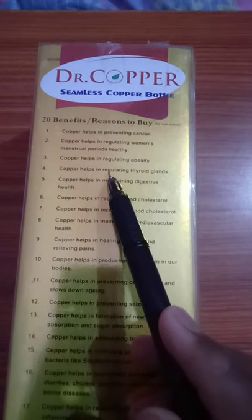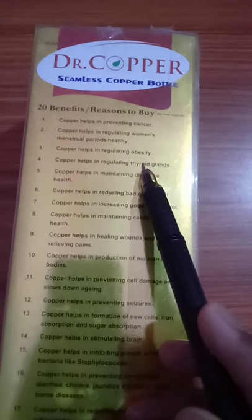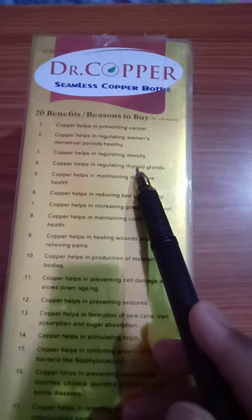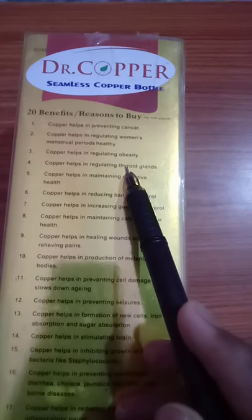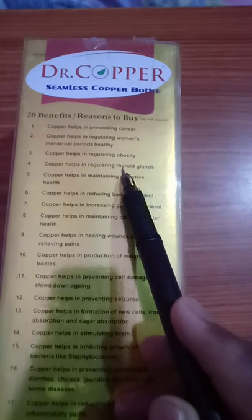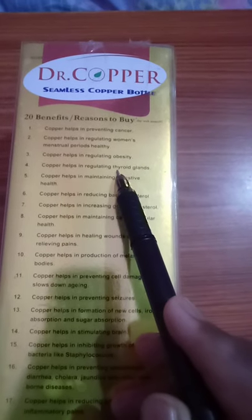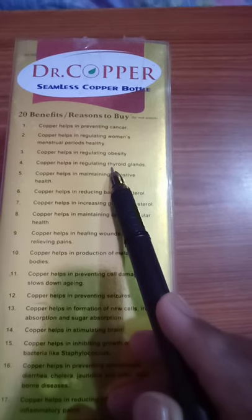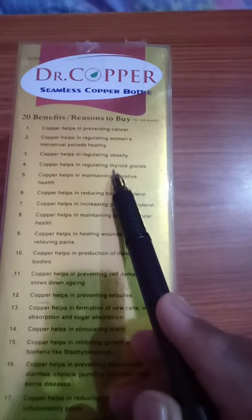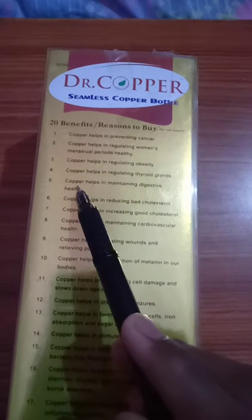Number 4: Copper helps in regulating thyroid glands. Thyroid glands exist inside our throat and secrete thyroxine and triiodothyronine into the bloodstream. Copper helps ensure proper secretion. That's why you should use this Dr. Copper Water Bottle.